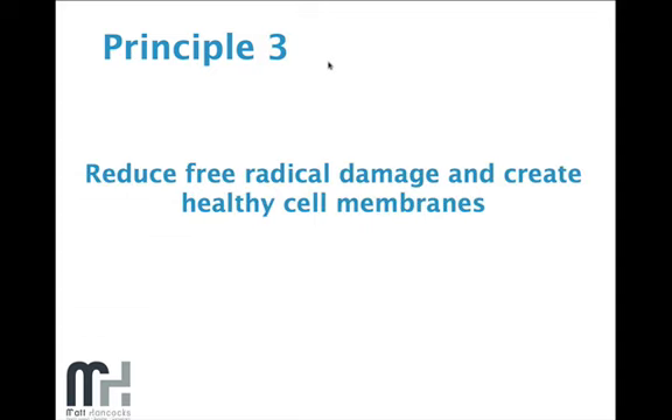In principle three, we highlighted that we need to reduce free radical damage and create healthy cell membranes — making them permeable so that nutrients and messages can get in and toxic waste can get out. We talked about having enough omega-3 to make the cell membrane permeable and also having an antioxidant to reduce free radical damage, because healthy cells make healthy tissues, healthy organs, and a healthy body.